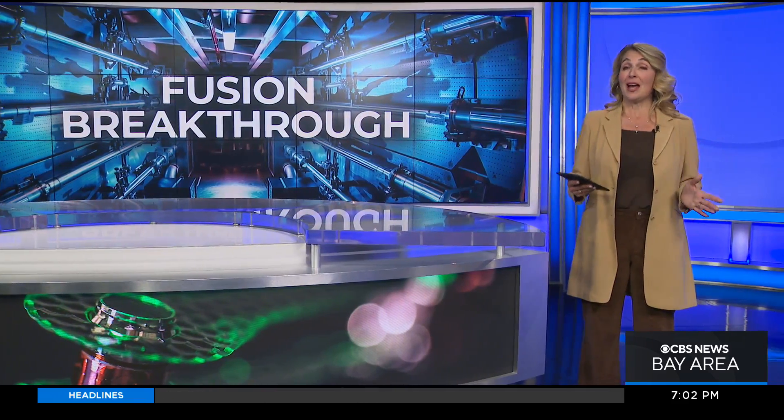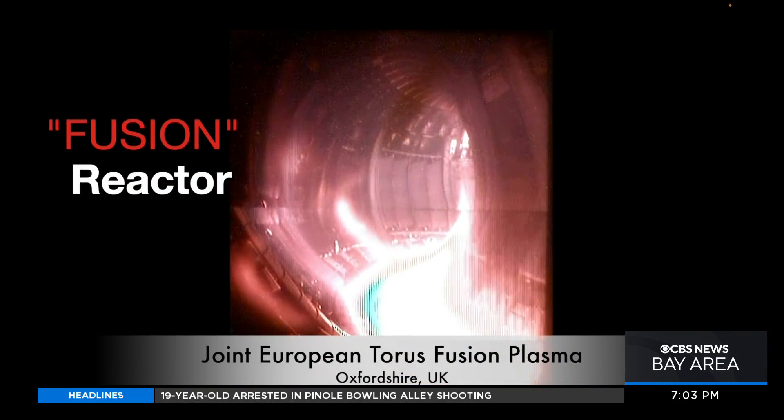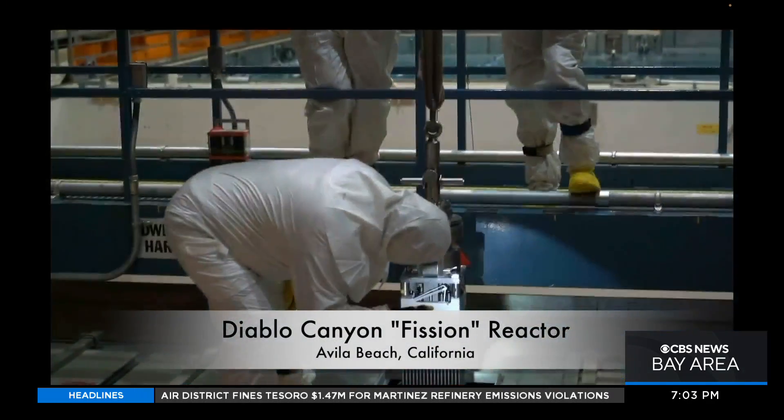So what exactly is fusion energy, and how was it achieved? Science editor Brian Hackney explains. First, this is fusion in action. Next, here's fission, used in all existing nuclear power plants.